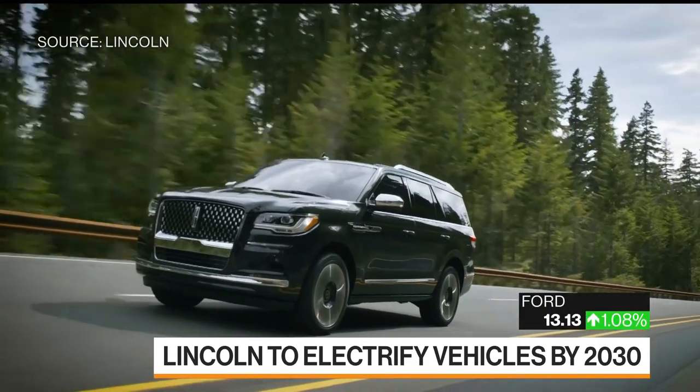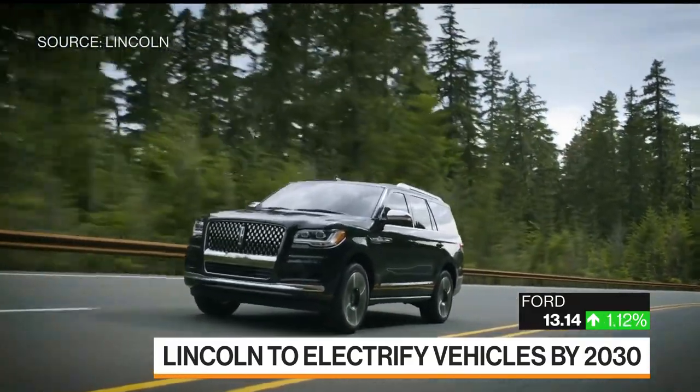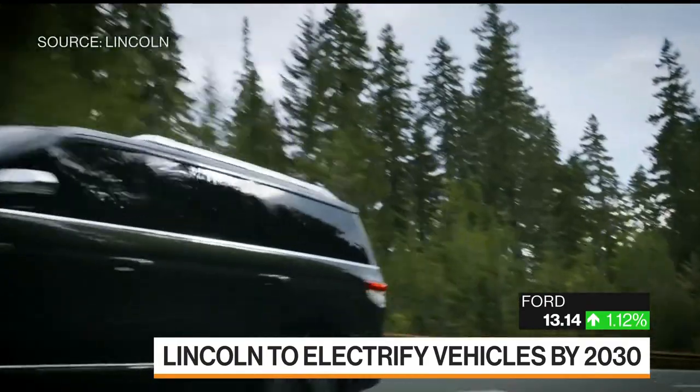I think we've proven over the years with our technology that you don't need to have that big of an engine and you can still get the same capability. The Navigator is a vehicle that tows — over 30% of our customers actually tow boats, horse trailers, you name it. So it's very important, and this is a very capable vehicle. We just don't need that type of power to do the job for this vehicle.